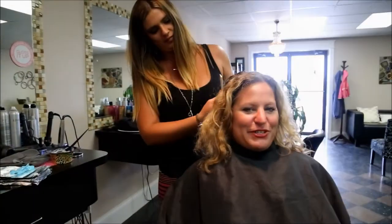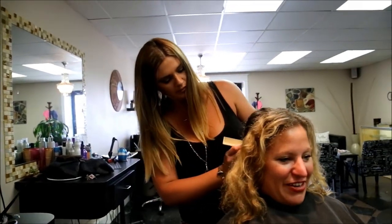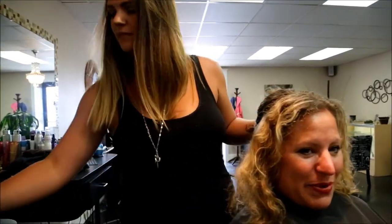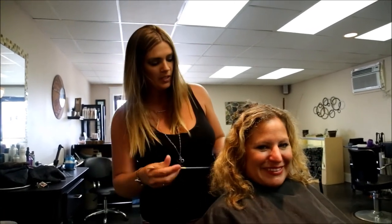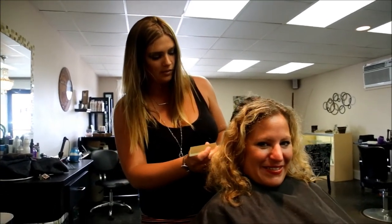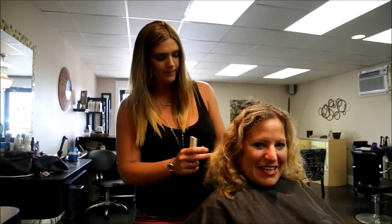So how long have you been doing hair? I've been doing hair seven years. Nice, and you went to school at Paul Mitchell? Yes, in Orlando. Nice. I got back here in 2010 and I've been at Dimension Jefferson.